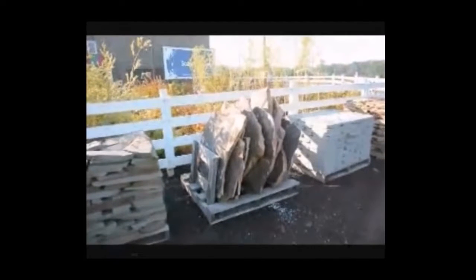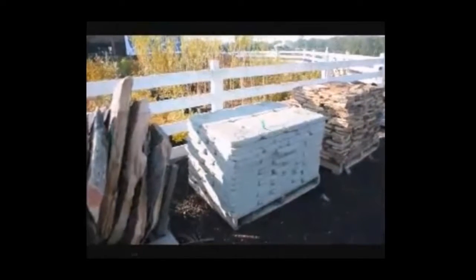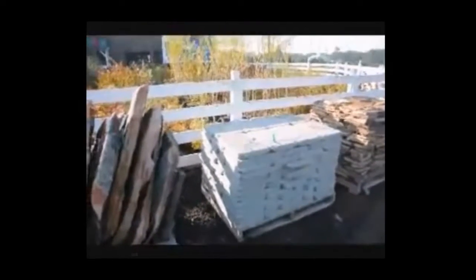This is our West Mountain Wall Standing Irregular Flagstone. This is a tumbled flagstone — it's good around pools because it doesn't have sharp edges.